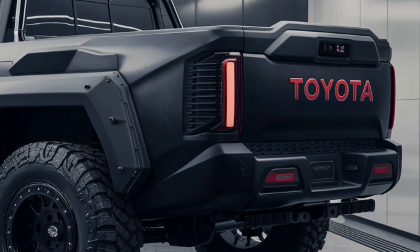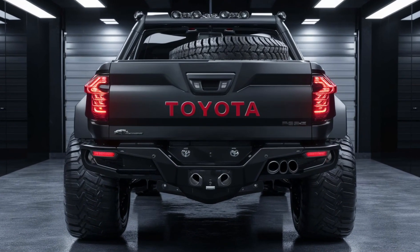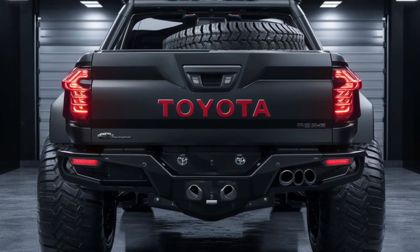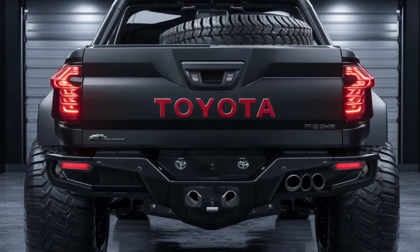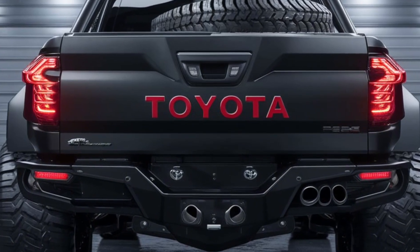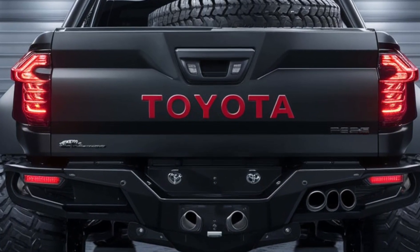Adventure is just a drive away with the 2025 Toyota FJ Cruiser pickup. Built for those who crave the thrill of the journey, it's more than just a truck — it's a lifestyle. The all-new 2025 Toyota FJ Cruiser pickup. Go beyond the pavement.